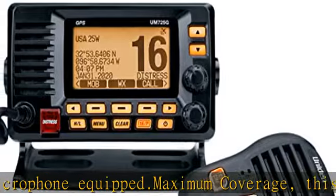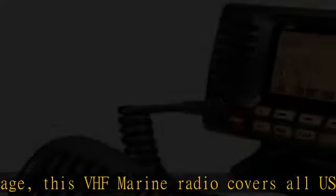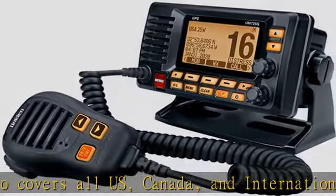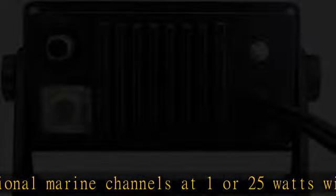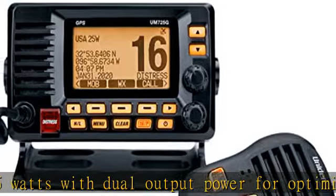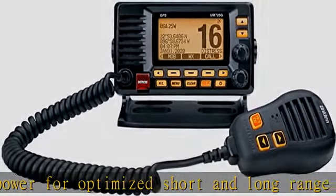When it comes to safety and emergency readiness out on the water, the UNIDA new M725GBK GPS VHF radio sets the standard. NMEA0183 and NMEA2000 input and output allow you to send and receive GPS and DSC information to other devices and stations.